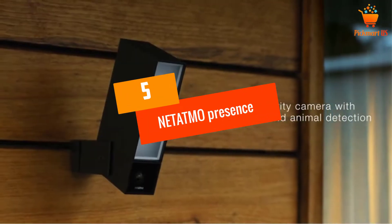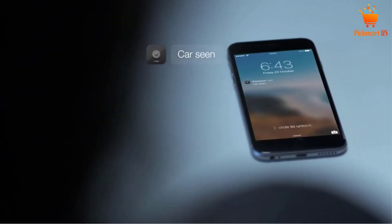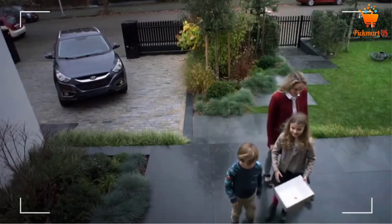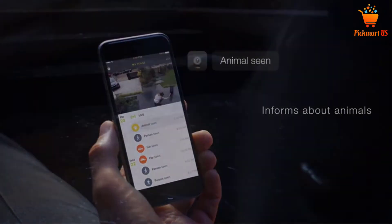At Number 5: Netatmo Presence Security Camera. This camera is easy to install and use. You can even get an alert on your mobile with the help of this security camera. This camera will save a lot of power. When you want your camera to be best at night vision, this camera will address that demand.